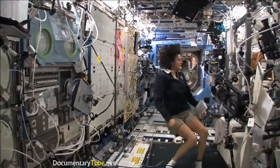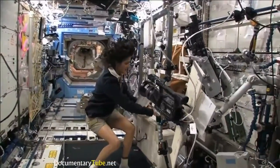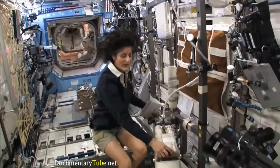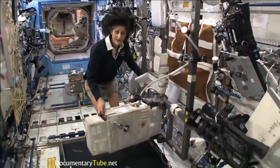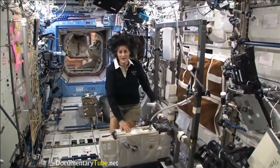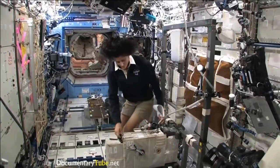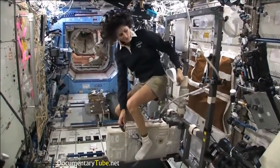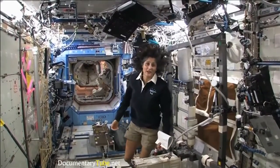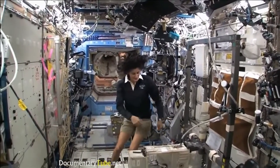One of the things we also do is exercise. We have some exercise equipment on board the space station. We need to do that because we lose bone density and muscle mass while we're up here, and that's a result of not having to fight against gravity. So how we keep ourselves in shape is with a bike, a treadmill, and a weightlifting machine. This is the bike — you notice the clipped pedals. All you need to do is clip your feet in and then you can start pedaling. You don't need a seat because you don't sit down — I haven't sat down for six months.